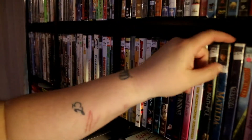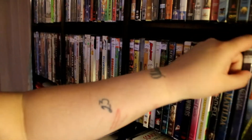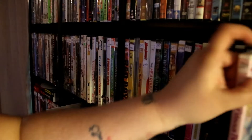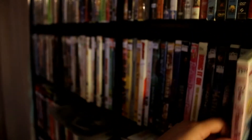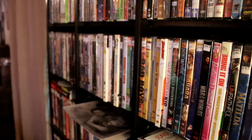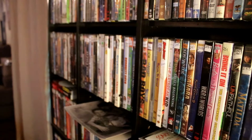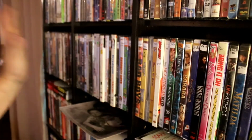Unfaithful. Matilda. Casper. Hoodwinked. Disney Princess Party — my daughter got that with a toy as well. My favorite on this shelf is going to be Crazy Beautiful — I really like that movie.